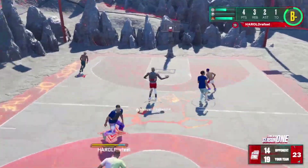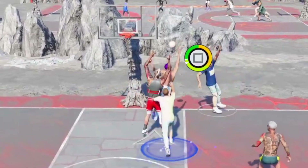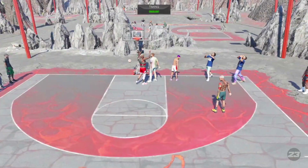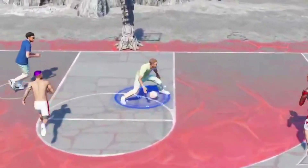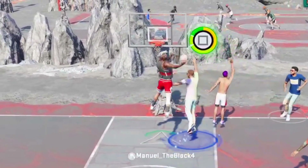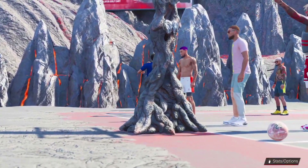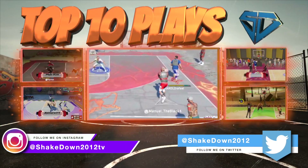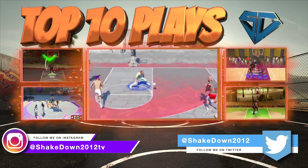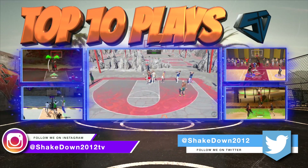And at number 1, from Harold Raphael — just look at this. Oh my god, yes! It went between the defender's legs, turned it into a lob, dunking right over for the win. Oh my god. That was your NBA 2K23 top 10 plays that may never happen again.